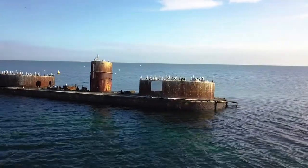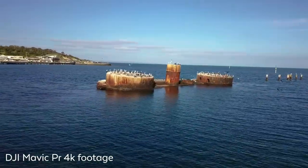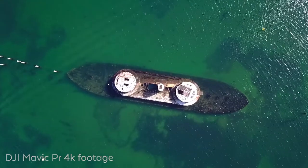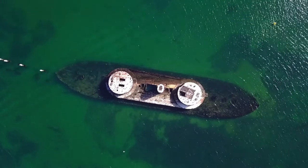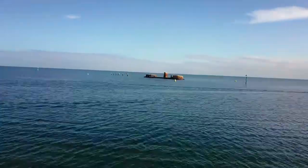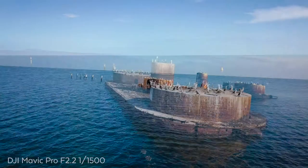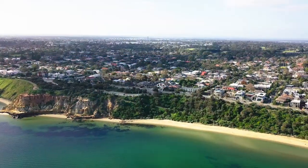HMVS Cerberus has been in operation from 1871 to 1924. It's just over 68 meters long and 4.5 meters in width. The shipwreck itself is approximately 300 to 400 meters away from the beach. You can see it very clearly, and on a beautiful low tide day it comes up very nicely from the water.